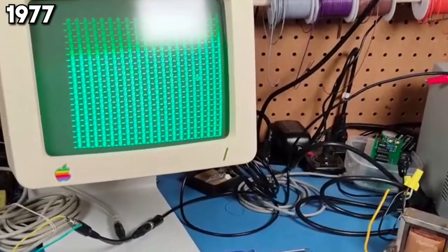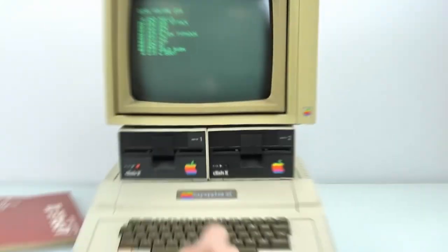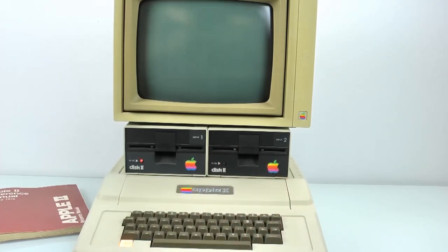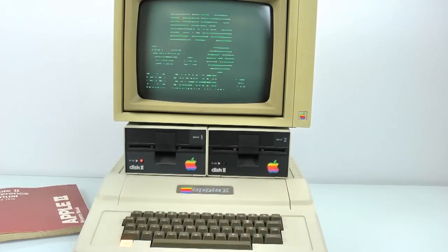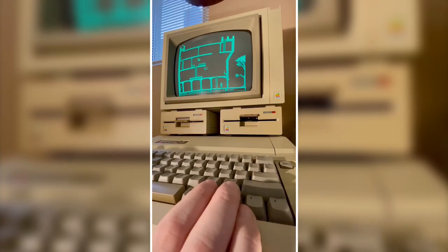A year later, in 1977, the Apple Two takes the world by storm. It's more than a computer — it's a pioneer, introducing color graphics to the personal computing scene. The Apple Two isn't just selling a product; it's selling a vision, a glimpse into the future of personal computing.